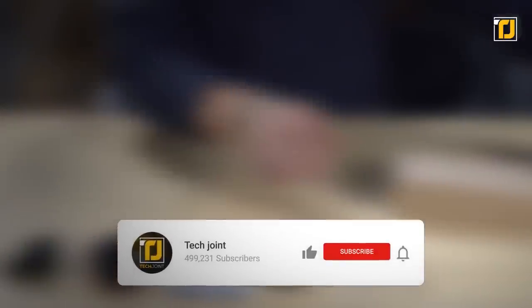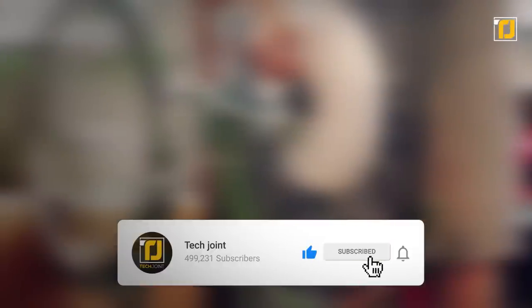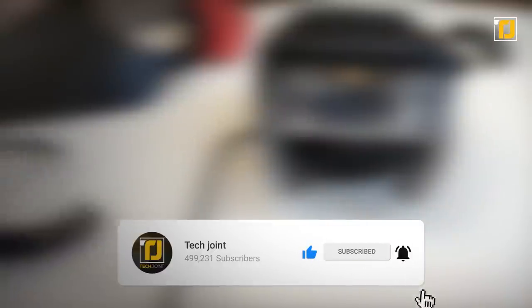Alright, let us know in the comments below which of these bicycle gadgets you'll be getting first. Don't forget to like the video, subscribe to TechJoint, and we'll see you in the next one.